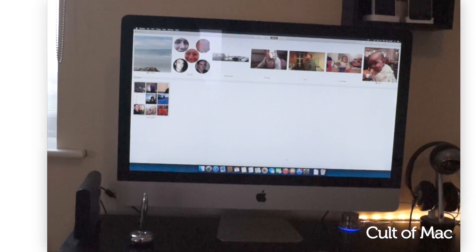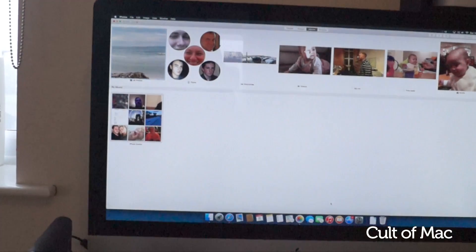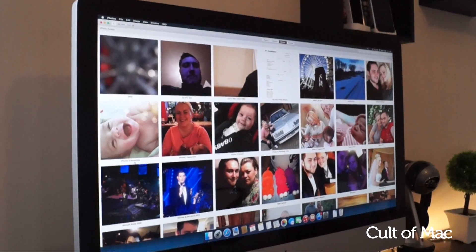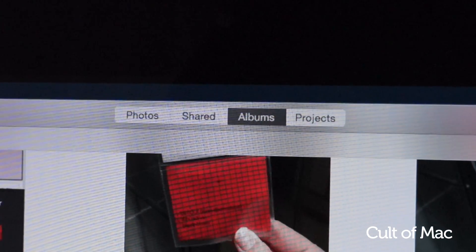Here's everything you need to know about the new Photos app. The first thing you'll notice is the design. It's a lot flatter than iPhoto and very similar to Photos on iOS, with a lot more visual space for your photos. Navigation has been moved to the top, with tools and options hidden away until needed.